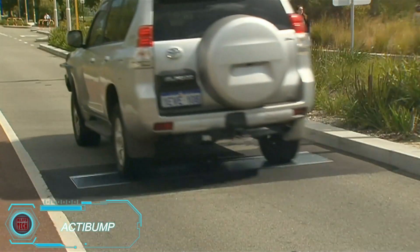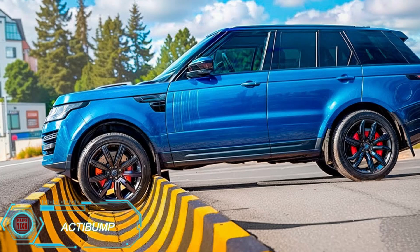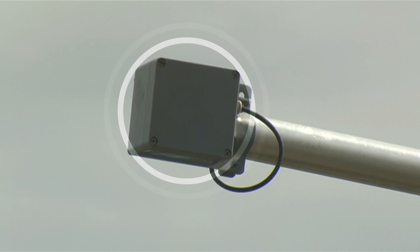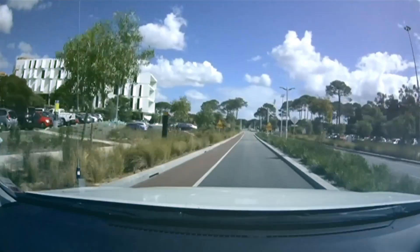There are many types of speed bumps out there, and some can even be dangerous. But Sweden has come up with a safer solution called ActiBump. This system uses cameras to monitor drivers' speed. If you're speeding, the ActiBump lowers a few centimeters, giving you a slightly uncomfortable ride to discourage speeding.